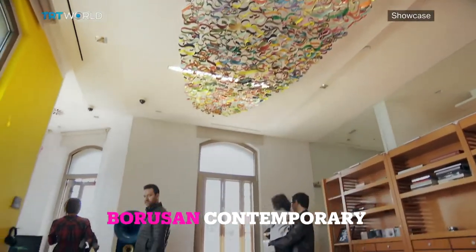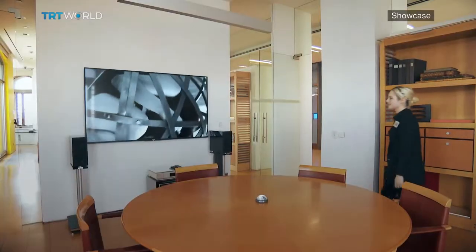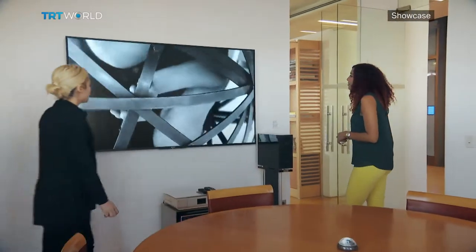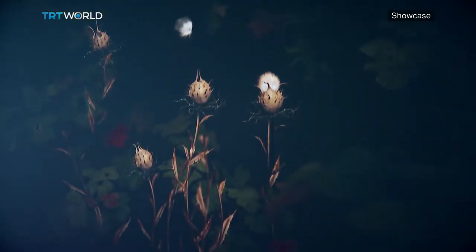Amongst the tables, chairs and office supplies at Borusan Contemporary is some very exciting art. We have more than 800 artworks mainly focused on new media and photography. During the weekends it turns to a museum open to the public, and visitors can have the opportunity to see our artworks and also a contemporary exhibition in real, actual offices.